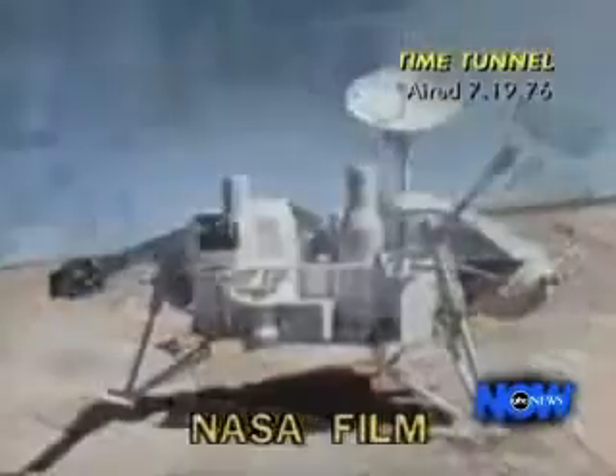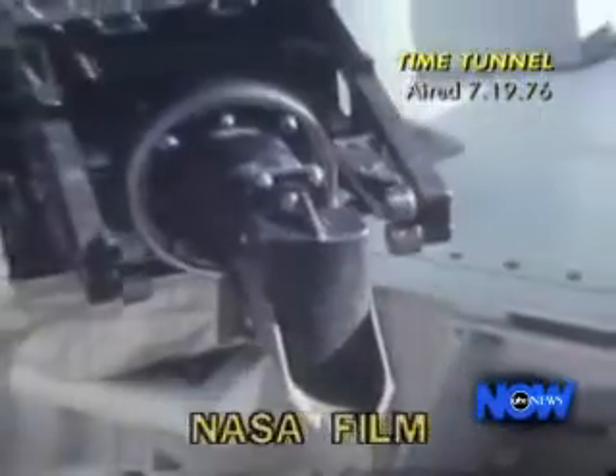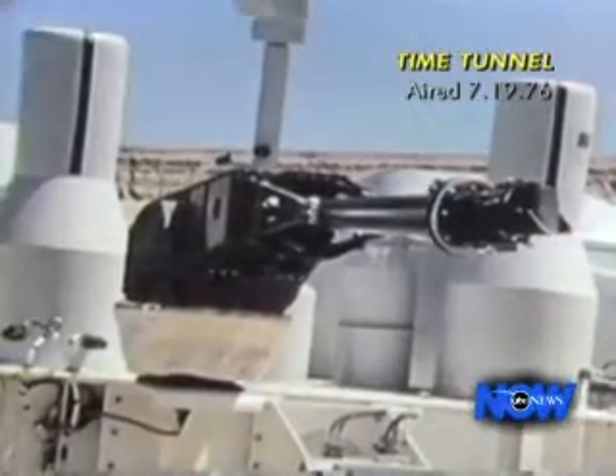A miniature seismograph will tell us if there are Mars quakes. Eight days after landing, the sample collector — alias the scooper — goes to work. It looks like a baby steam shovel and scoops up a handful of soil, dropping it into three miniature biological testing laboratories.